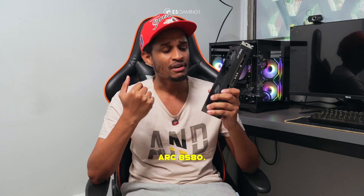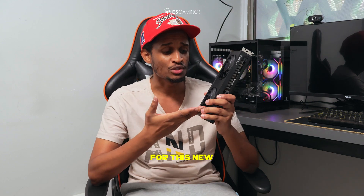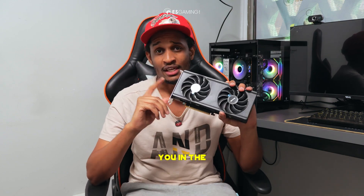Tell me what you think about the Intel Arc B580 — are you excited for this new GPU from Intel? I'll be sure to catch you in the next video.